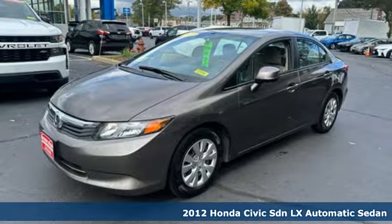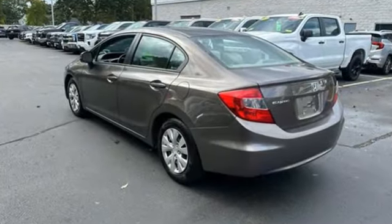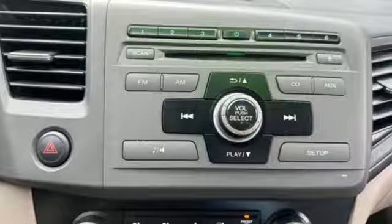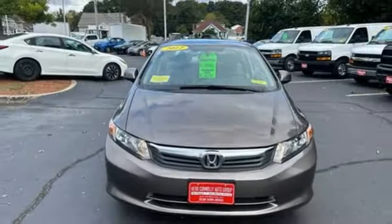Features include external memory control, multifunction steering wheel, air conditioning, power windows, inline four-cylinder engine, gas-pressurized shocks, and automatic transmission.